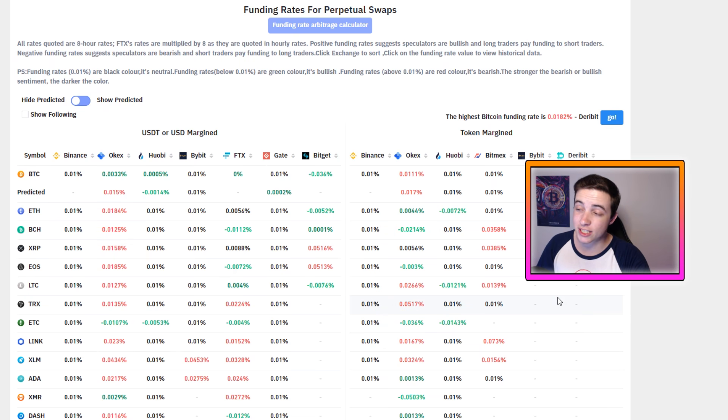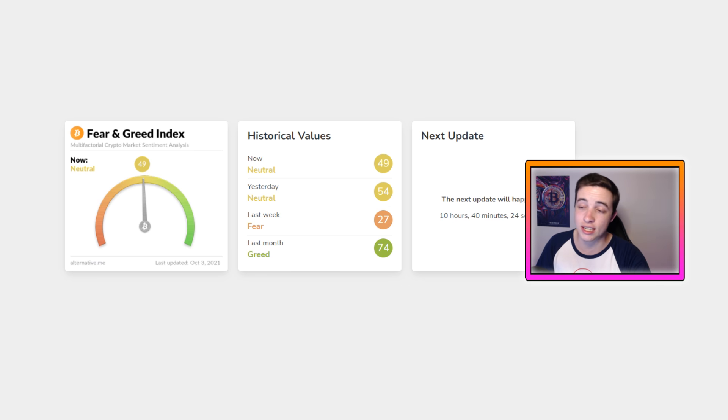Looking at the Bitcoin funding rates, we're not seeing anything too important — overall they're pretty neutral, with some slightly more positive and some slightly more negative than normal. The same goes for the Bitcoin fear and greed index; we're only one point away from an exact neutral reading. The funding rates and the fear and greed index are actually looking pretty good right now, because when we're neutral, we've got room to move both to the downside and the upside.